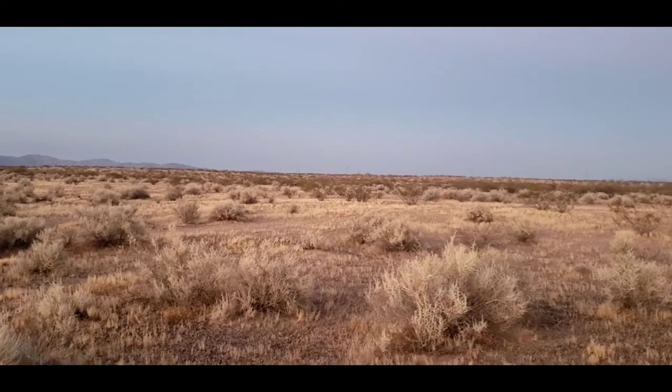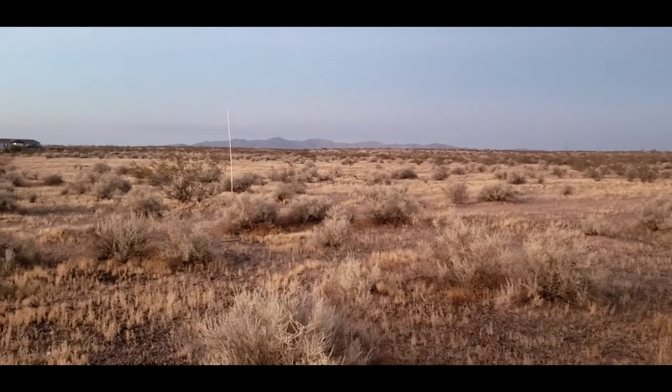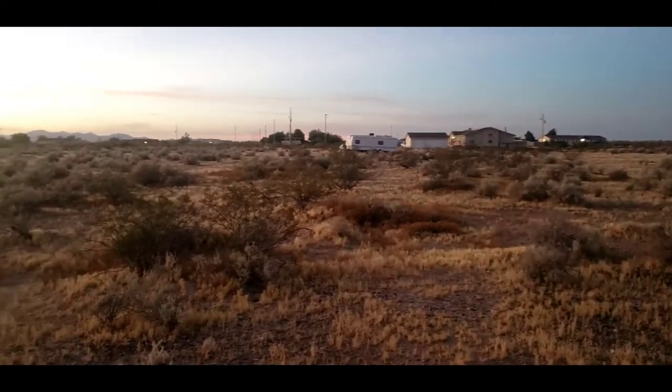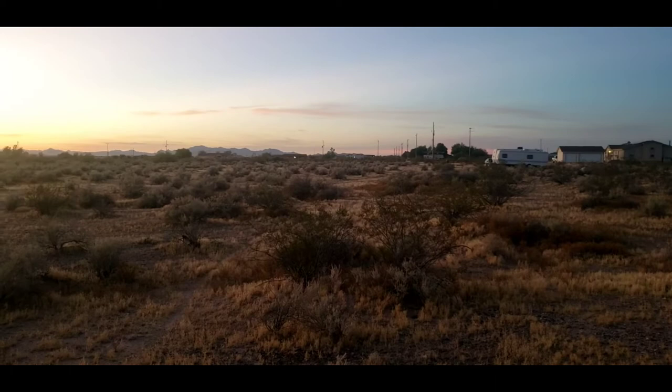I'm here to introduce you and show you our newest listing out in Tonopah. This is a 26 acre beautiful piece of land. It's really close in — just off of 358th and Lower Buckeye.